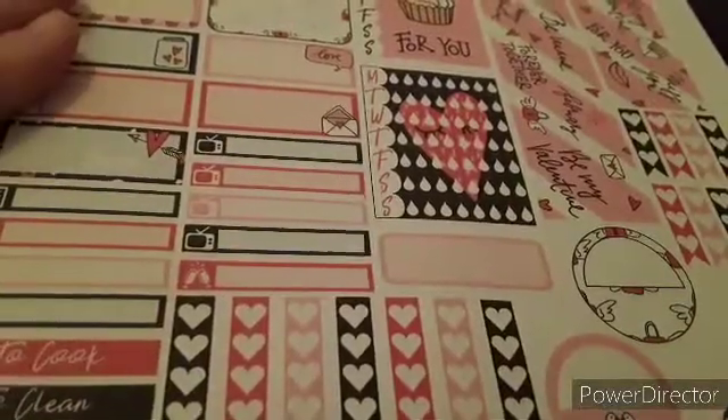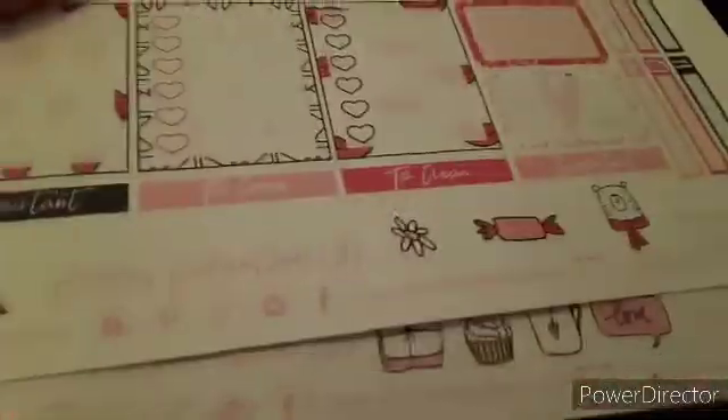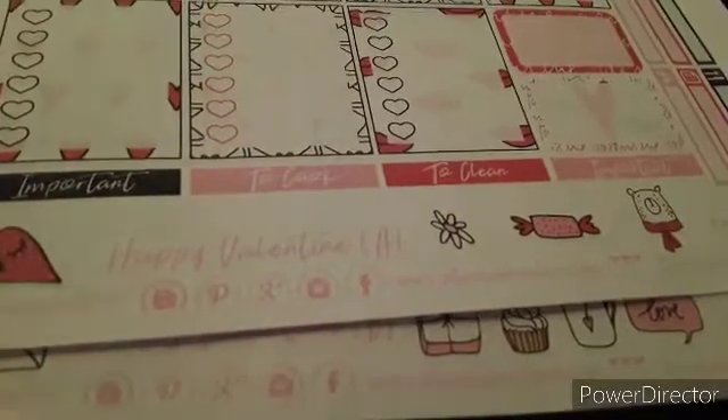Some more headers, your TV things, these really neat boxes, and your habit trackers.